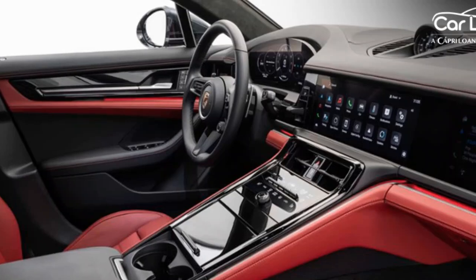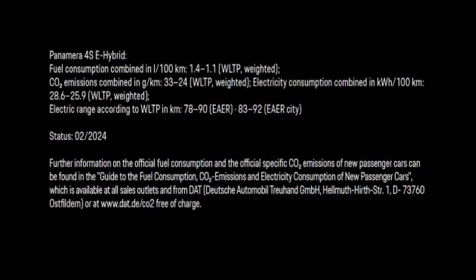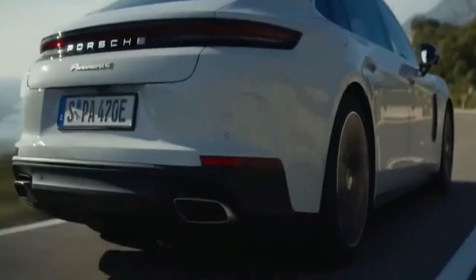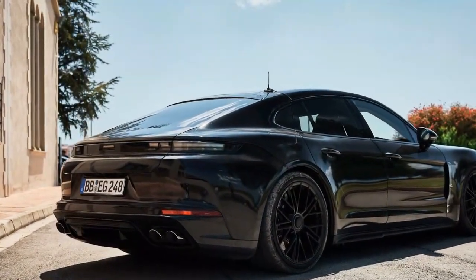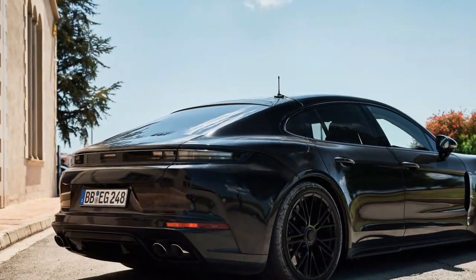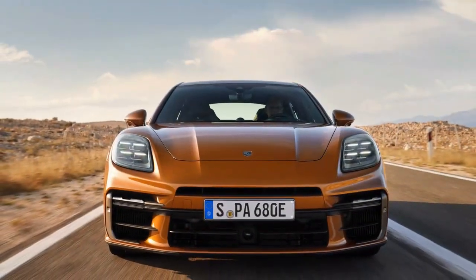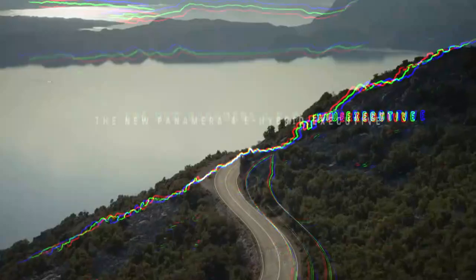Here's something I rarely say in today's era of high-performance cars: I wish the Panamera 4 had more power. The engine, while smooth and torquey, lacks character. And often in normal mode, when you press the throttle, it leaves you wanting more. Switching to sport mode helps by keeping the transmission in lower gears, ensuring the engine stays in its power band, but it comes at the cost of fuel efficiency. On New York's crowded highways, a quick burst of power is often necessary, and the Panamera 4 struggles to deliver.